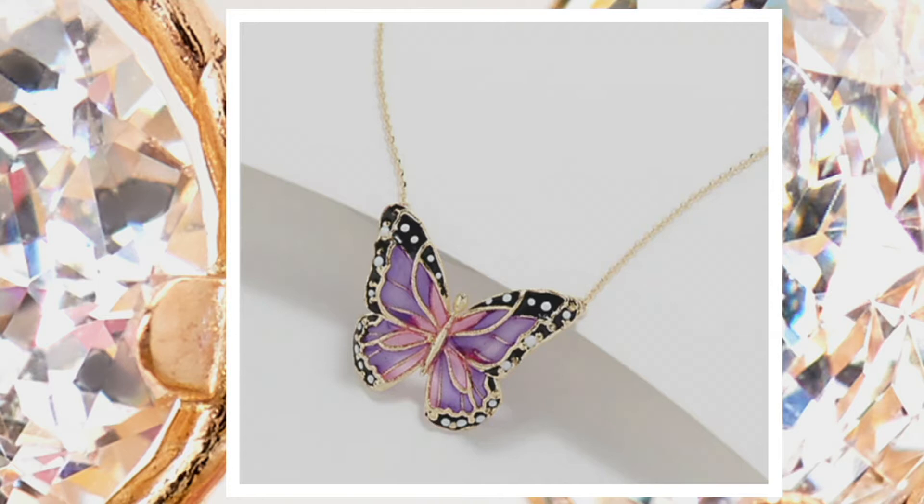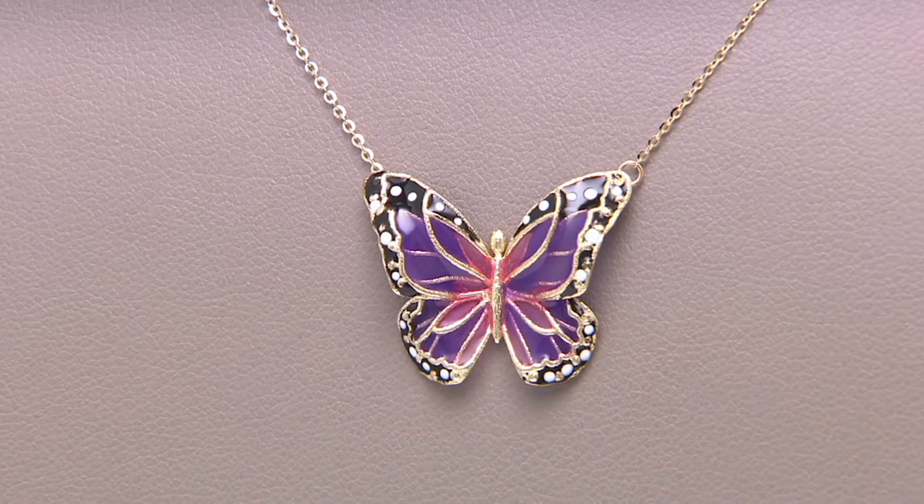Think about what butterflies symbolize — rebirth, transformation, hope. You see a caterpillar that goes from crawling around on the ground, it goes into its cocoon, and then it transforms into this beautiful, colorful, winged creature. And that's the symbol of transformation that a lot of us identify with a butterfly.